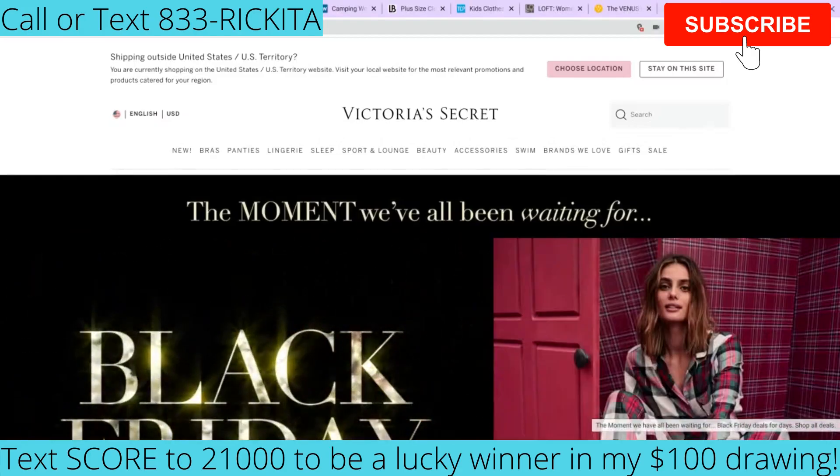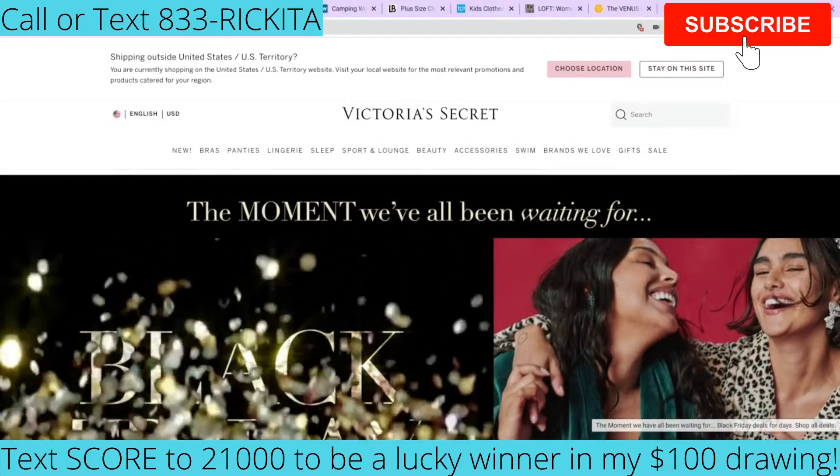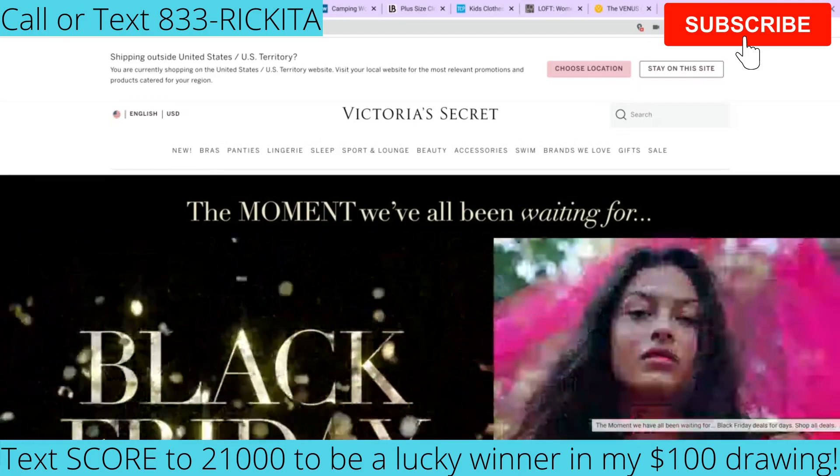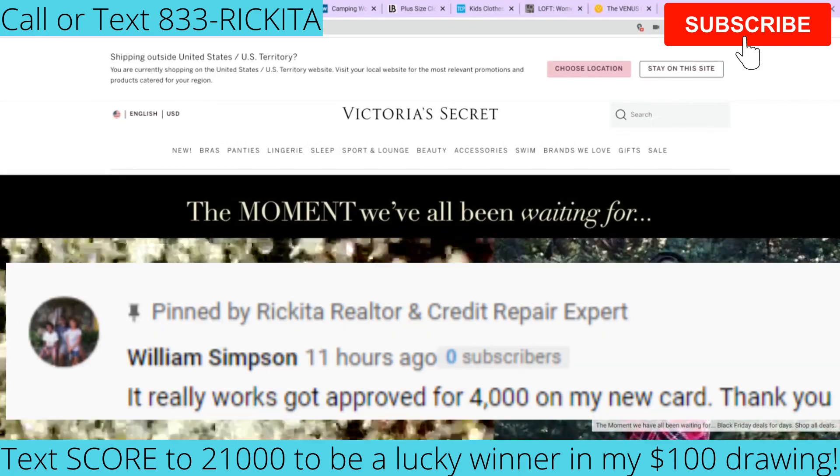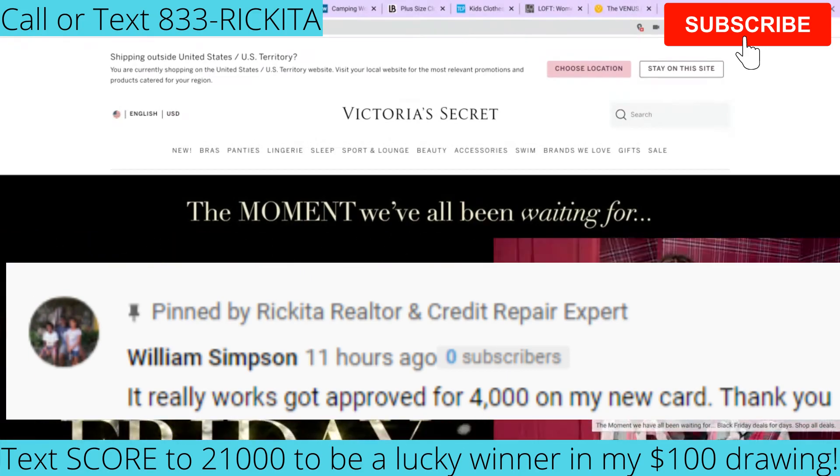Hey, beautiful people, it's Rakina back with another video. So it's time for Black Friday and it's just overall Christmas time. I want to make this video and I want to show you some good credit cards you guys can get so that you can do your Black Friday shopping.